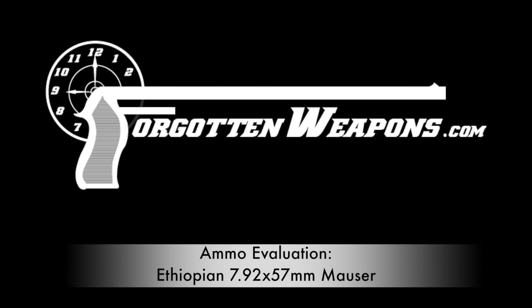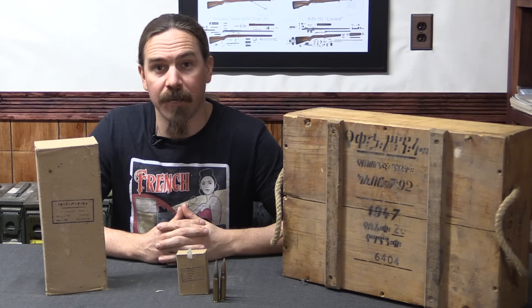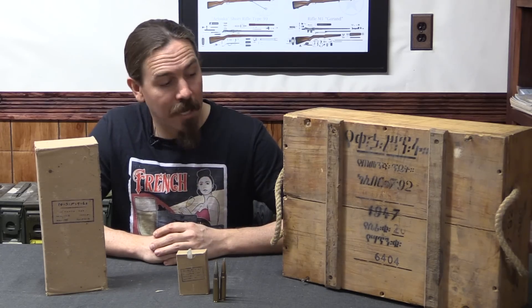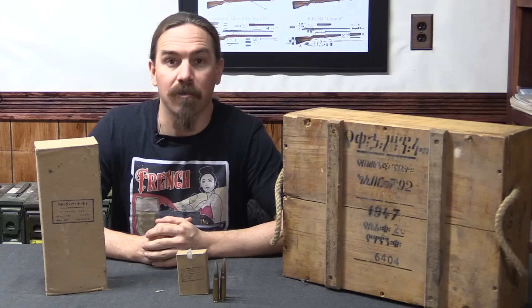Hi guys, thanks for tuning in to another video on ForgottenWeapons.com. I'm Ian McCollum, and today we are going to do some evaluation on some Ethiopian 8mm Mauser ammunition.